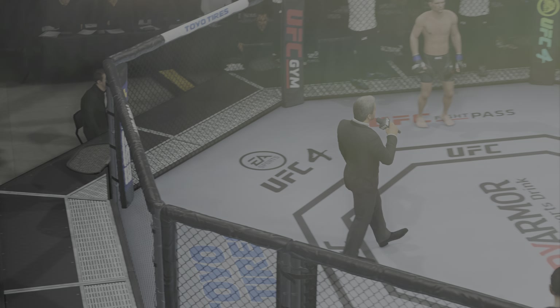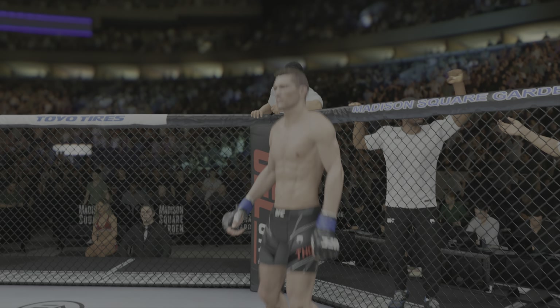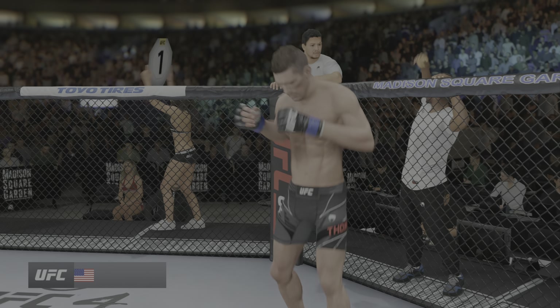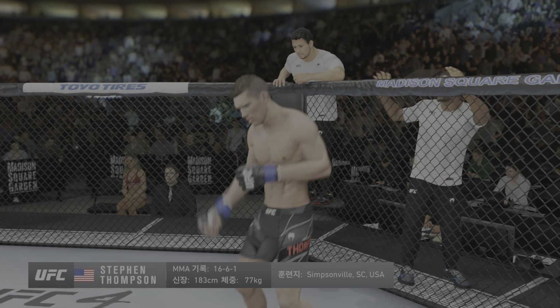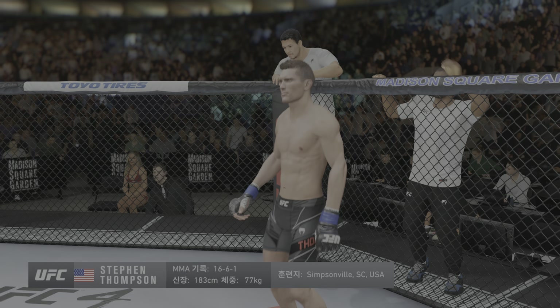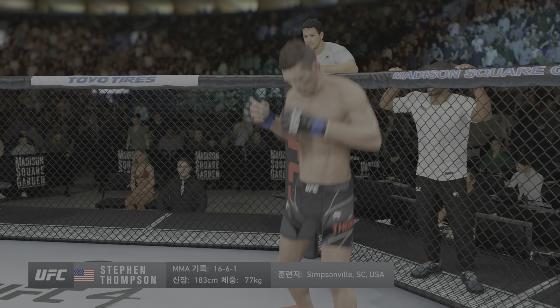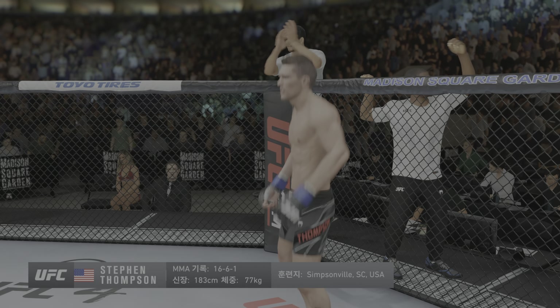Ladies and gentlemen, this fight is three rounds in the UFC welterweight division. Introducing first, fighting out of the blue corner. This man is a karate fighter, holding a professional record of 16 wins, six losses, and one draw. He stands six feet tall, weighing in at 170 pounds, fighting out of Simpsonville, South Carolina — Stephen Wonderboy Thompson!